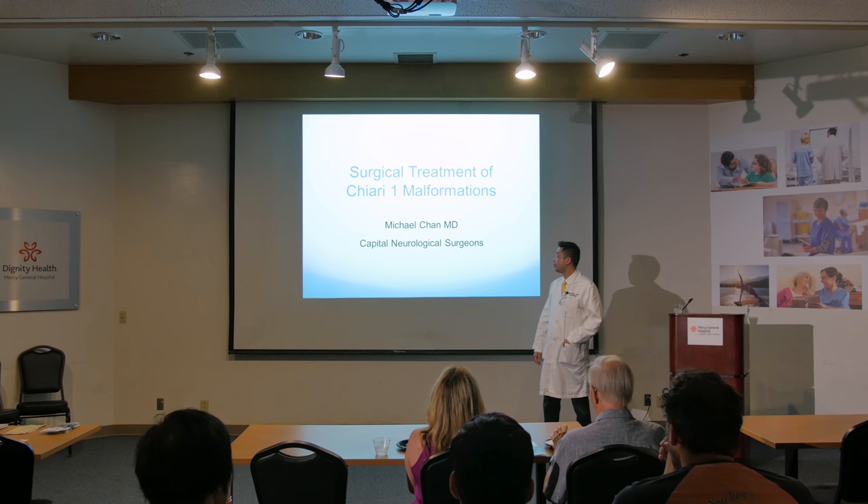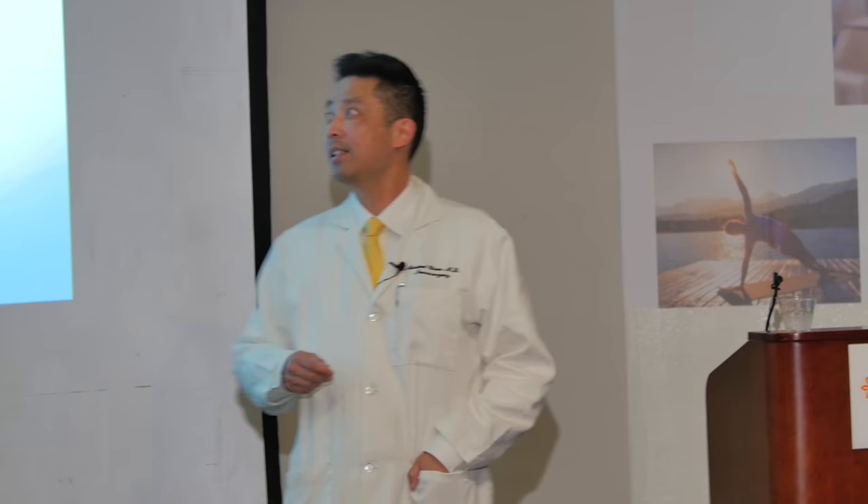I'm Mike Chan, a neurosurgeon here in Sacramento. I joined the practice about nine years ago, and I grew up in California, so here I am.